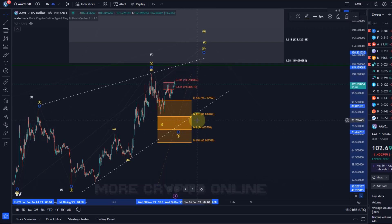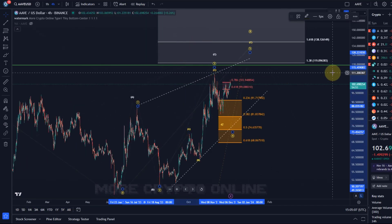Ideally the price doesn't even break below $74. It's the 50% Fibonacci level — ideally we're holding that, as that would add some credibility to the wave count and to the diagonal that's unfolding.